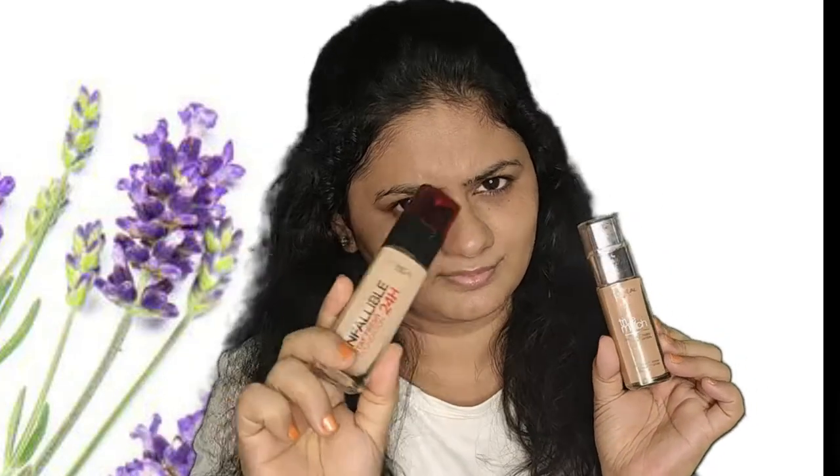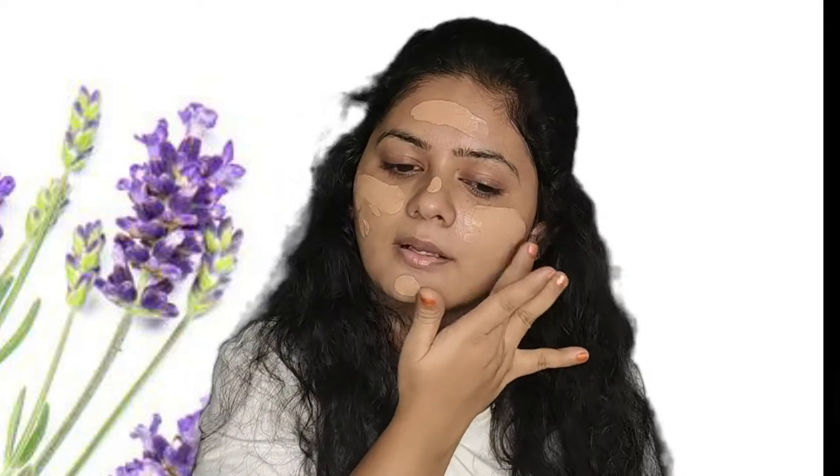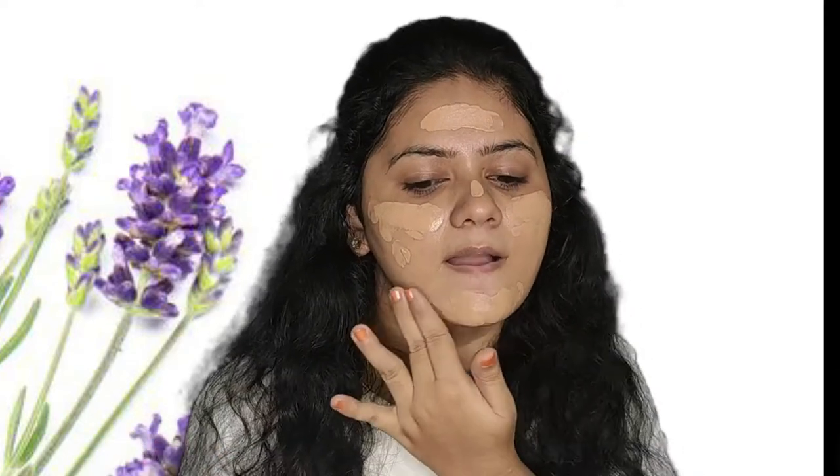I have two options here — one is on the matte side and gives full coverage, and the other is on the dewy side and gives medium coverage. I'd like to go with the medium coverage, so I'm using the L'Oreal True Match foundation, which is also on the affordable side. It gives super coverage to your skin and will not give you cakey skin at all. If you are on the drier skin side, you can definitely try this foundation — it's one of my favorites.